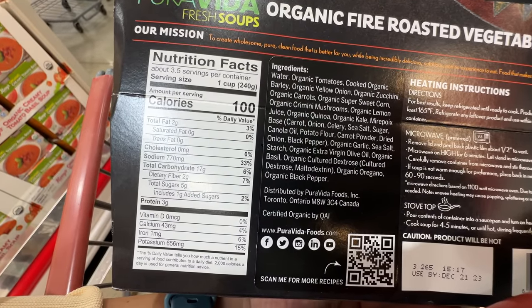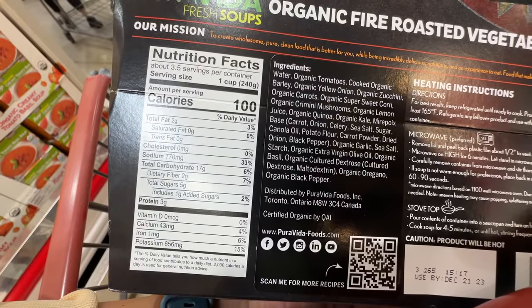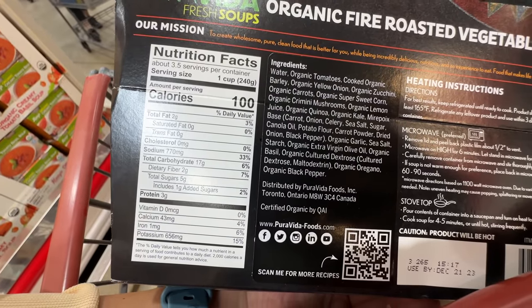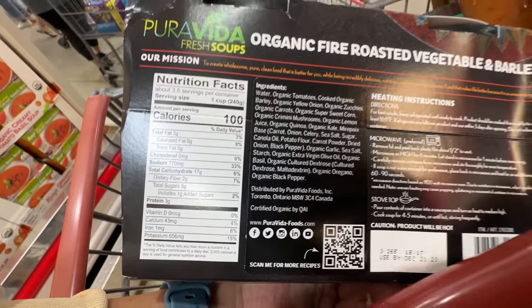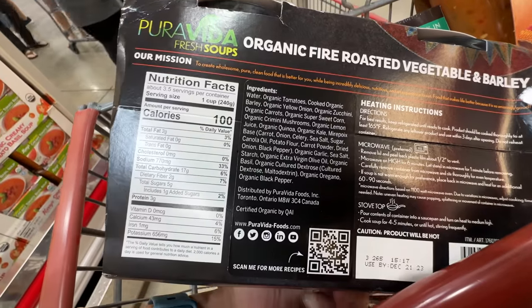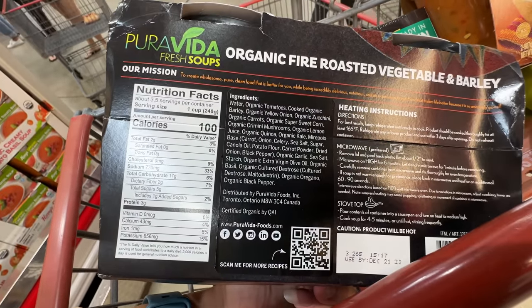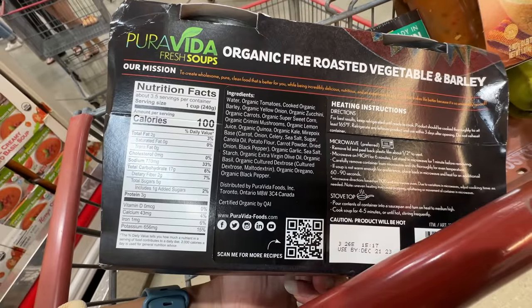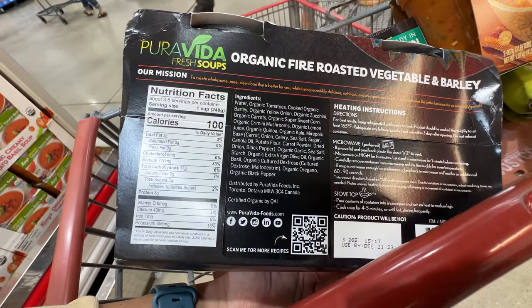It does have canola oil — the base has canola oil. I wish they didn't put canola oil before the extra virgin olive oil. So sad. But it's still not too bad. Have you tried this? Do you recommend it? I've tried a fire roasted vegetable but never their barley soup. If you have, definitely comment down below if you like it.